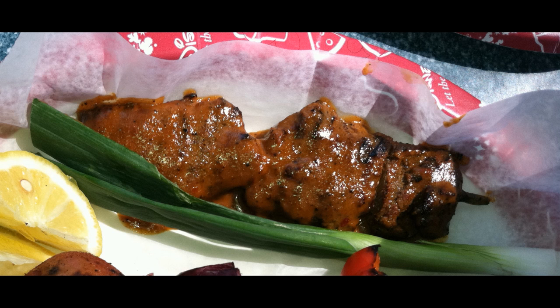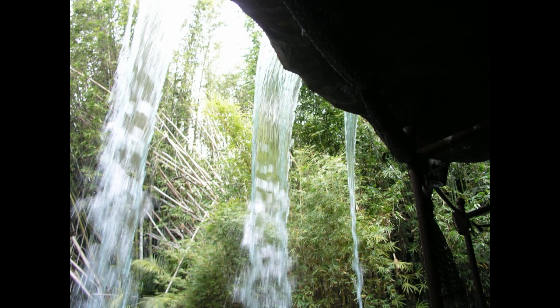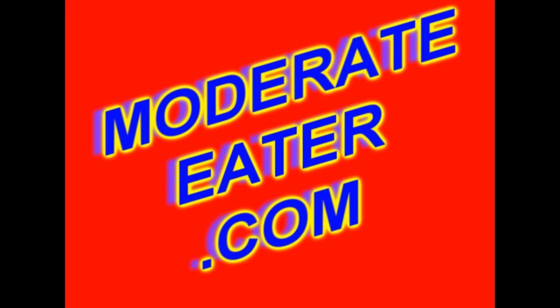When you try these skewers, I'm sure you'll agree that they're the greatest thing since... the backside of water! Moderate Eater!